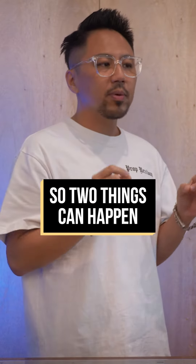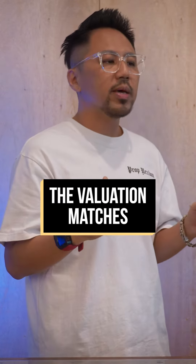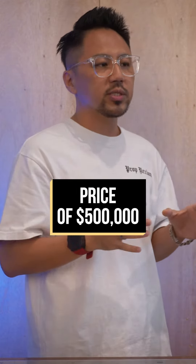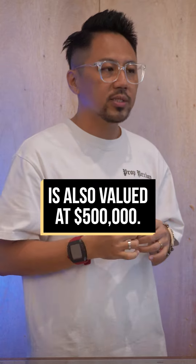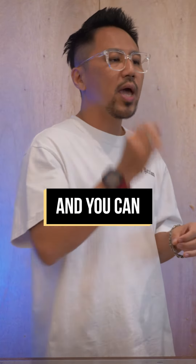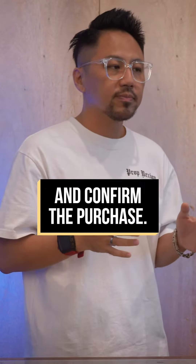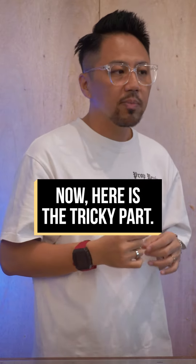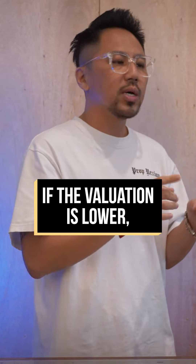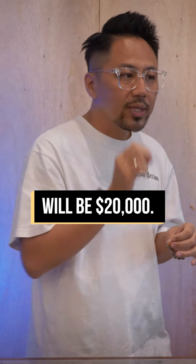Now, two things can happen after you submit for valuation. Number one, the valuation matches — meaning the flat purchase price of $500,000 is also valued at $500,000, so there's no COV and you can proceed to exercise the option and confirm the purchase. Number two, the valuation is lower than the purchase price. Here is the tricky part: if the valuation comes in lower, say at $480,000, the COV will be $20,000.